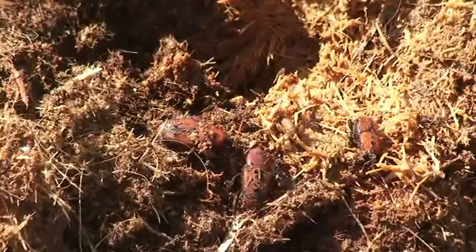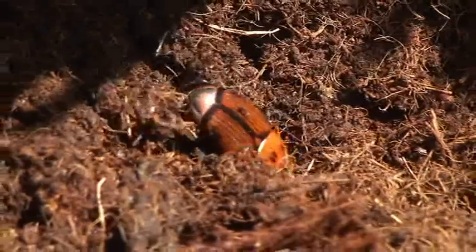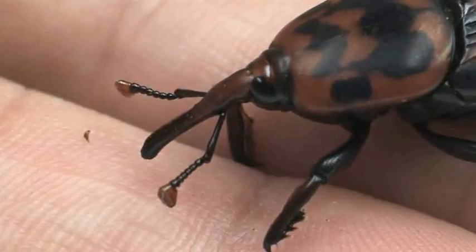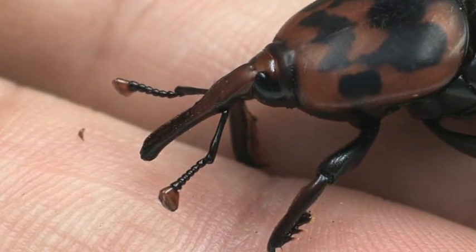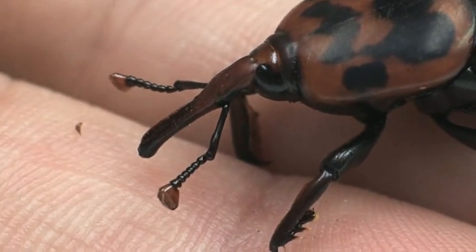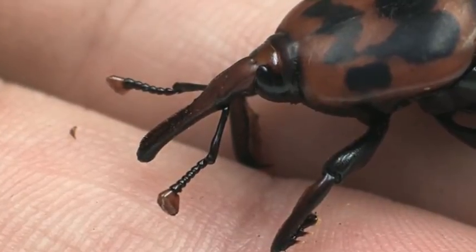It is rusty red with some darker colour variations. Like most snout weevils in the curculionid family, the red palm weevil has a greatly elongated head with chewing mouth parts, and antennae at the end of the extension known as the rostrum.